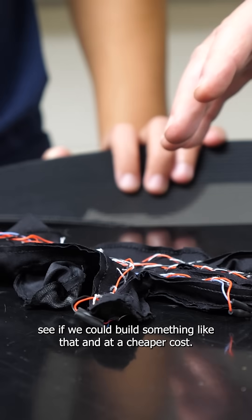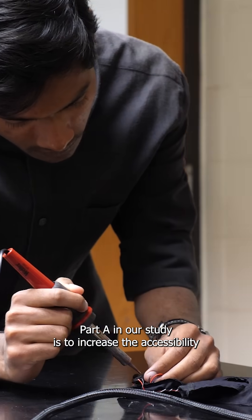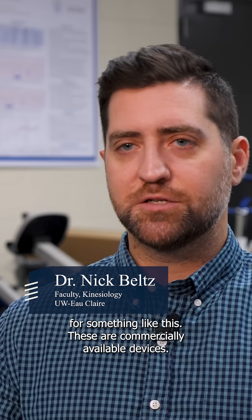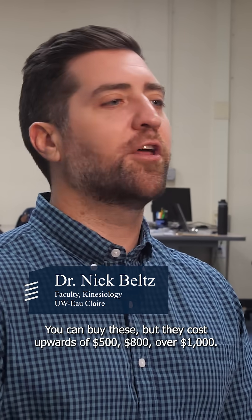So they came to us to see if we could build something like that at a cheaper cost. Part of our study is to increase the accessibility for something like this. These are commercially available devices — you can buy them, but they cost upwards of $500, $800, over a thousand dollars.